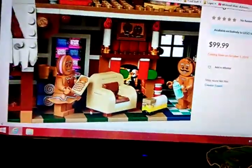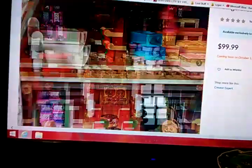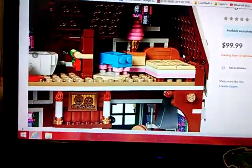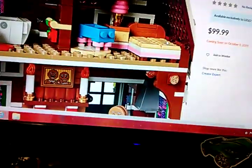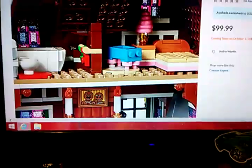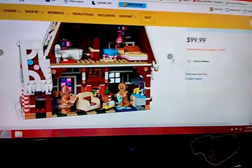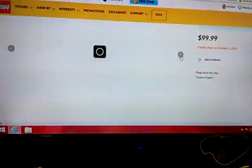It has logs and candies and all those other things. Oh, it even has a bathroom with toilet paper. There's a little bedroom with a new print — I think it might be gold pieces. And even a lamp and something made with the cotton candy piece. This set looks great.